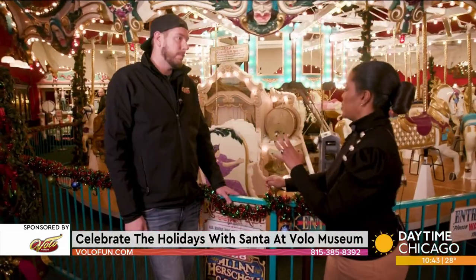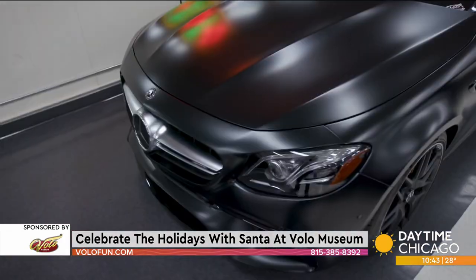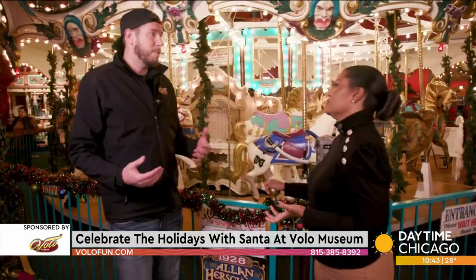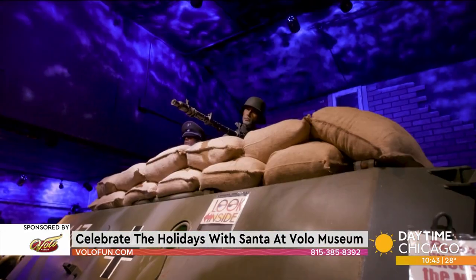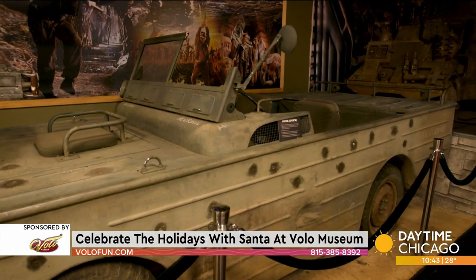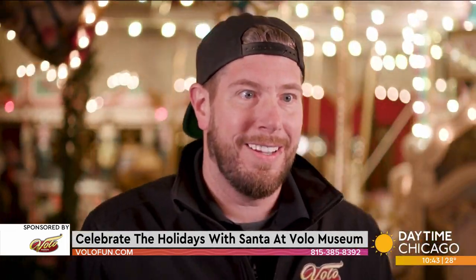What makes this so special? The nice thing is, it used to just be an auto museum, but now there's something for everyone. You want jukeboxes, we have medieval torture devices, we have everything in between. A lot of military stuff, Disney displays, old vintage arcades that you can play — it's really cool. There's really nothing like it.